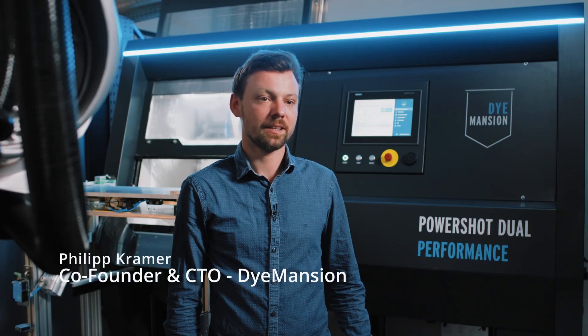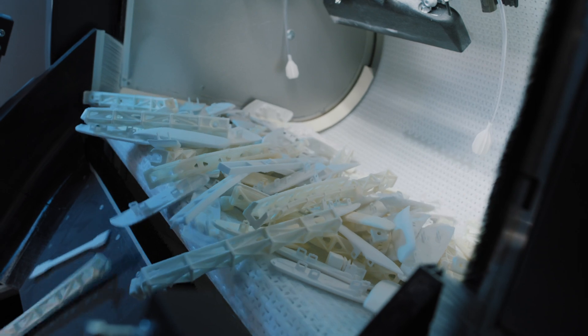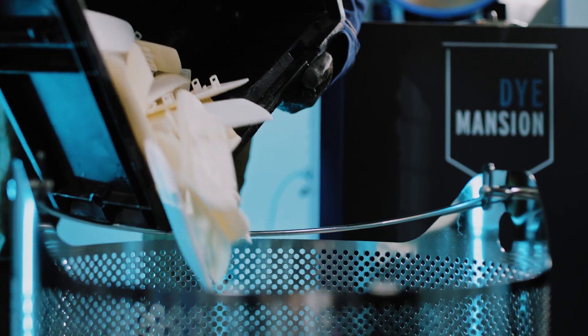We are providing industrial solutions for the post processing of 3D printed plastic parts, and within our responsibility was to deliver the right look and feel for the application. We contributed in all areas of the post processing: the cleaning, the surfacing, and the coloring.